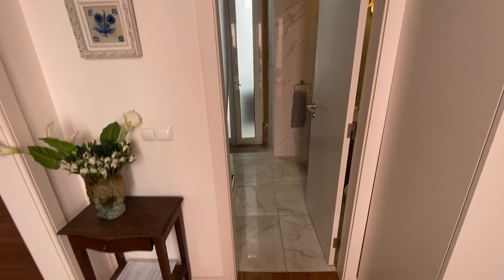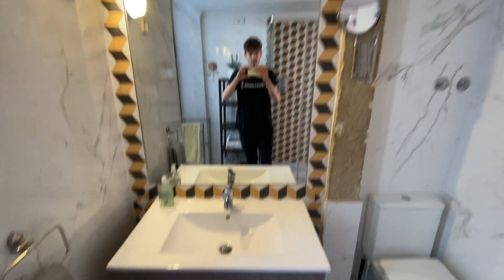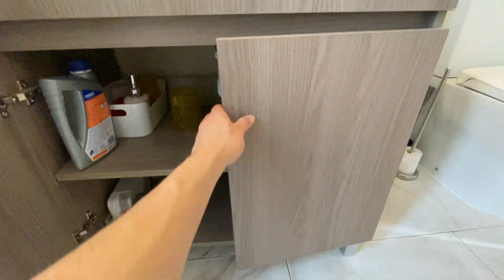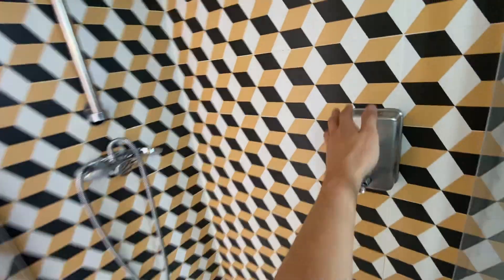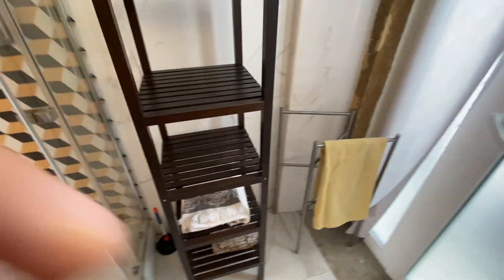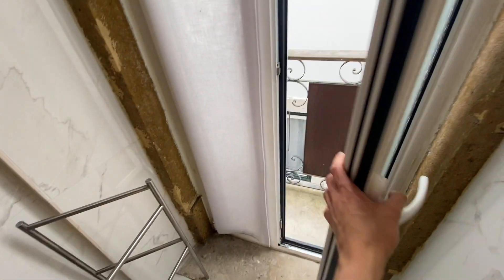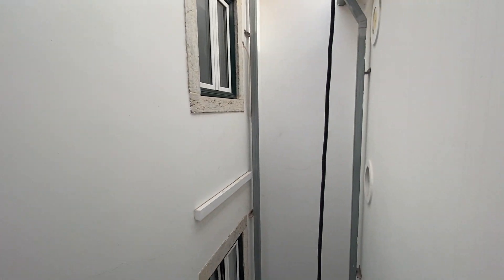On the opposite side we have our bathroom. Walking in, right behind the door we have the toilet, then a sink with a big mirror, and underneath there's storage for all your toiletries. On this side we have a standing shower unit — really nice, I love the wallpaper. Beside that is more toiletry storage, and a towel rack so towels can dry quicker. There's also a tiny balcony just off the bathroom.